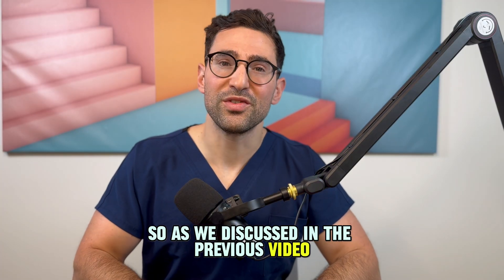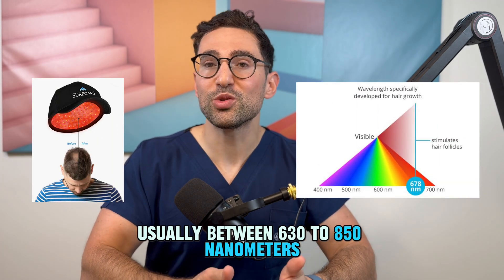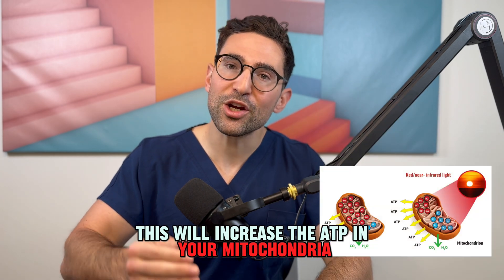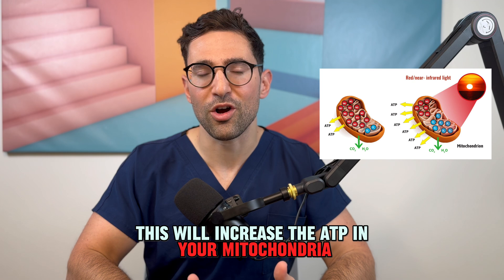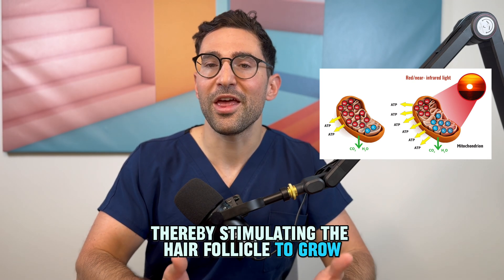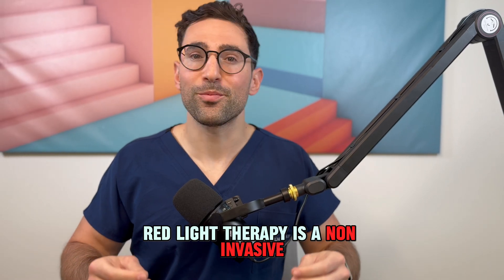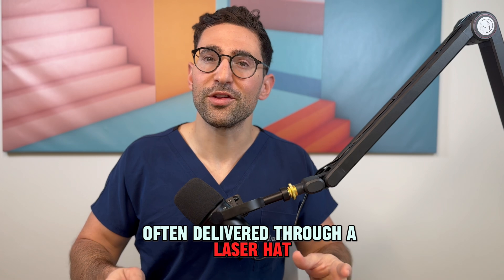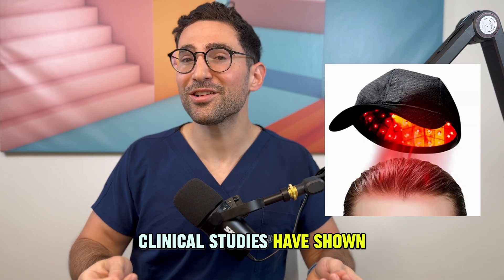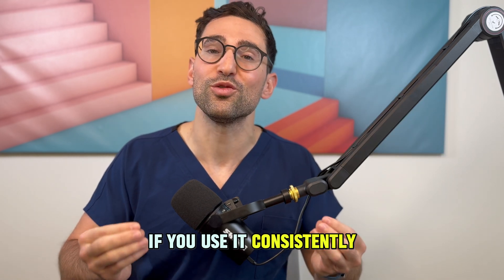As we discussed in a previous video, low-level laser therapy uses specific wavelengths of light, usually between 630 to 850 nanometers. This will increase the ATP in your mitochondria, which will boost the energy production in your cells, thereby stimulating the hair follicle to grow. Red light therapy is a non-invasive, pain-free treatment often delivered through a laser hat, which you use about three times a week. Clinical studies have shown up to a 30% increase in hair density if you use it consistently.